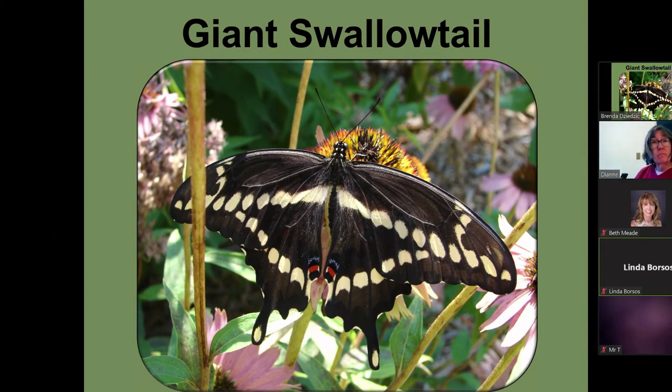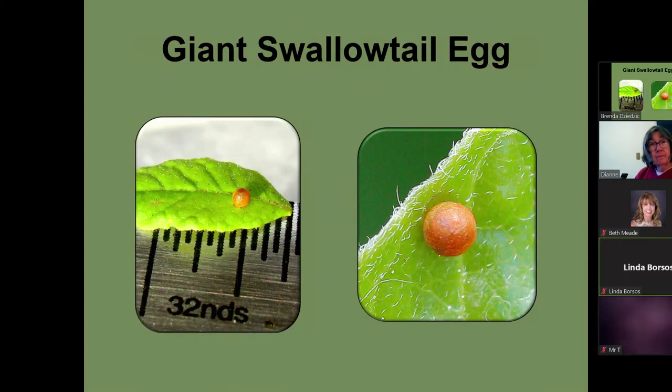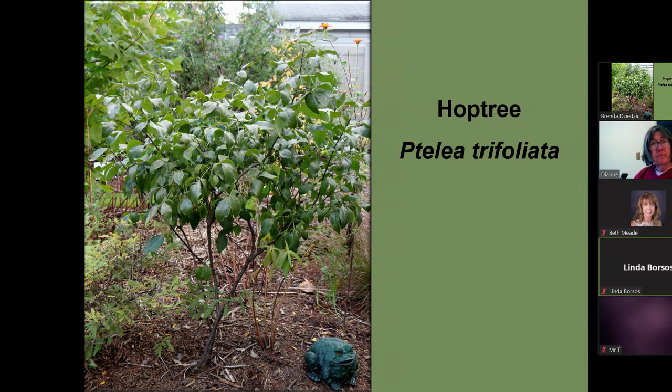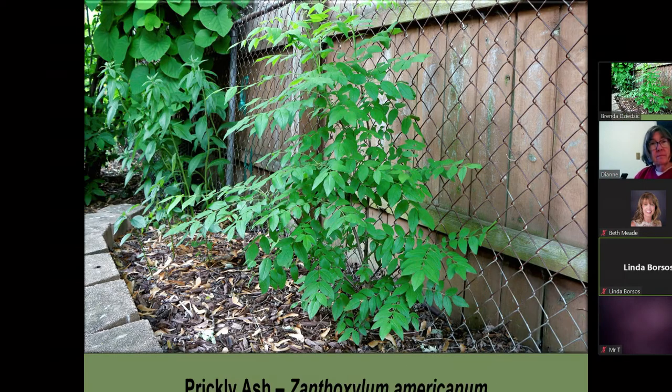This is a giant swallowtail — that's the one in the big cage. It can have a wingspan up to six inches, though mine are usually between four and five inches. These are their eggs. The caterpillar looks like bird droppings — that's its protection from predators, because what bird is going to want to eat that? They use hop tree and prickly ash as host plants. This is my hop tree — it's a little bushier now, I've been cutting it for quite a few years. And this is my prickly ash.